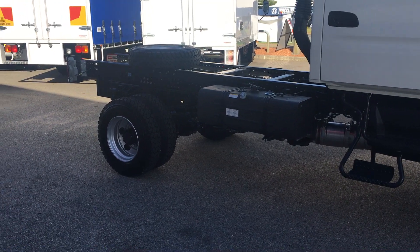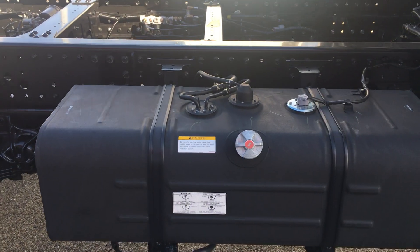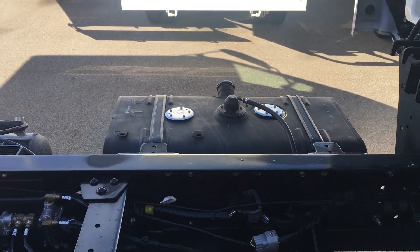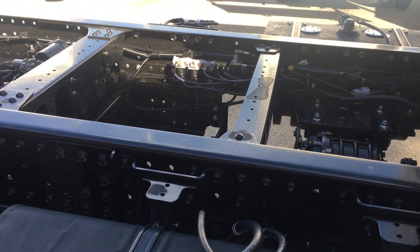This truck also has 170 litres of fuel — 100 litres on this side and 70 litres on that side — with a crossover pipe, which means you only have to fill up one tank and both tanks will fill simultaneously.